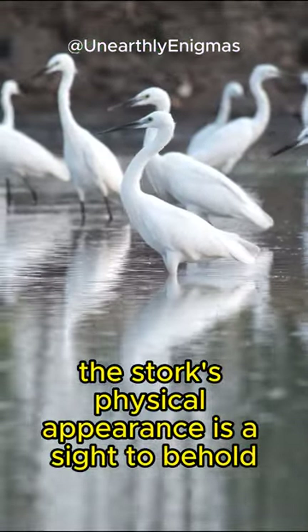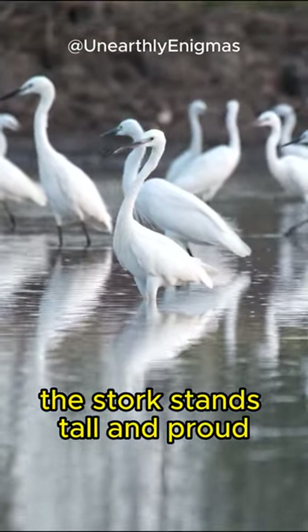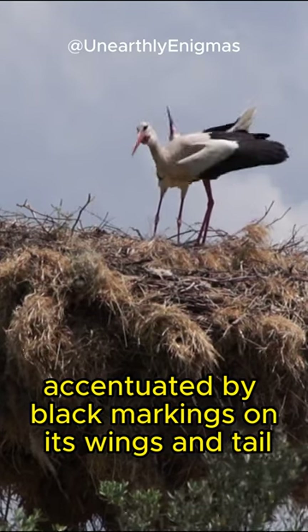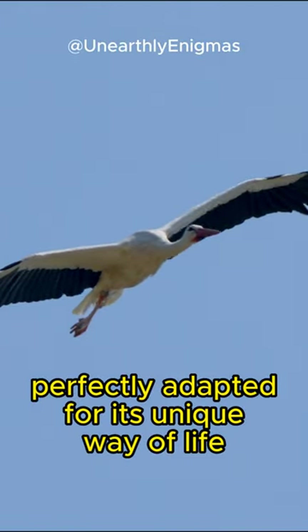The stork's physical appearance is a sight to behold. With its long, slender legs and a slender neck, the stork stands tall and proud. Its body is covered in pure white feathers, accentuated by black markings on its wings and tail. The most striking feature of the stork is undoubtedly its long, sharp beak, perfectly adapted for its unique way of life.